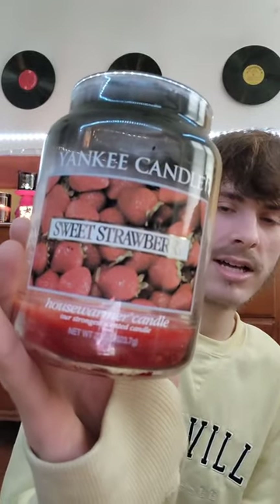This is an old Yankee Candle Sweet Strawberry house warmer — their strongest scented candle. I don't know what year it's from, but it was in my basement. I think my dad found it while cleaning; it was less than halfway full. I really couldn't smell it, and as you can see there's a lot of soot, which is horrible. But I did enjoy the lid and the lighting it gave off in my room, and I love the strawberry sticker label.